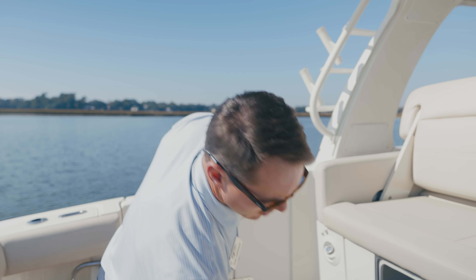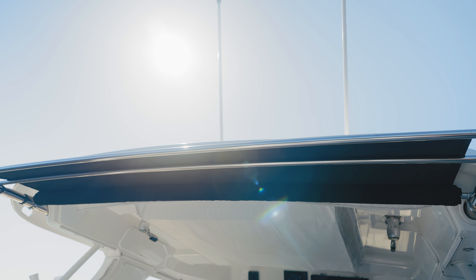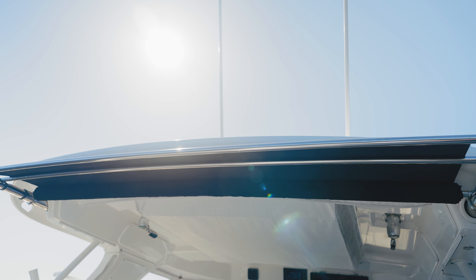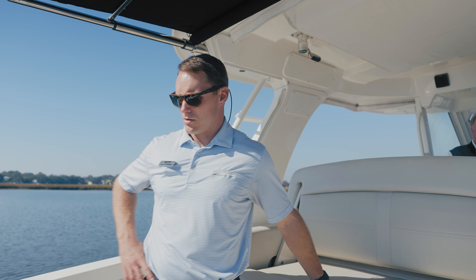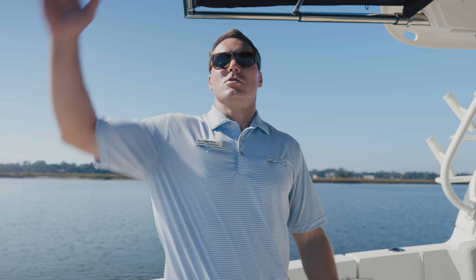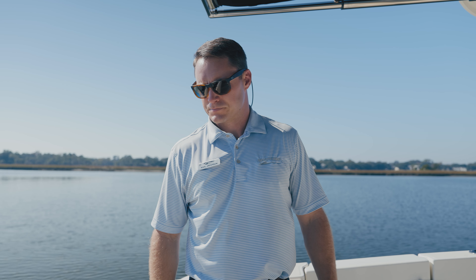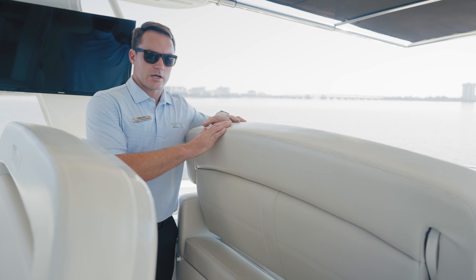One of the best features on board this boat is the powered Sure Shade coming off the hardtop. It provides great sun coverage for everybody in the cockpit. Whether you're seated on the aft-facing seat, seated on the transom seat, or just standing, you've got plenty of protection from the sun on those warmer summer days.